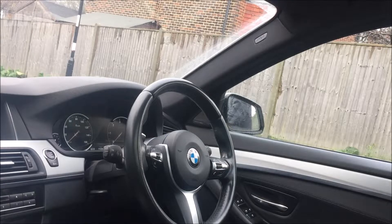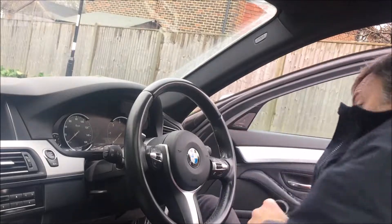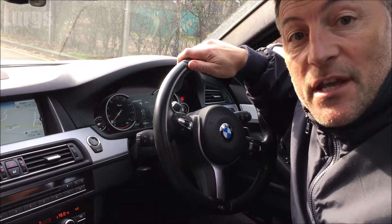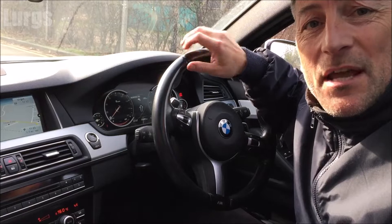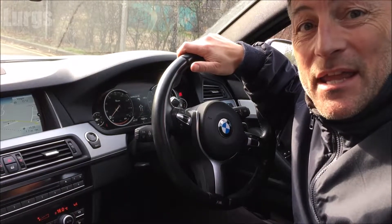There's a link above about how to change the battery in your BMW key fob. Hello everyone, it's Lurks here, welcome to my channel. Today I'm going to show you how to turn off the annoying traffic updates — you're driving along listening to your music and all of a sudden, really loud, the traffic updates come in and you don't want to hear it.